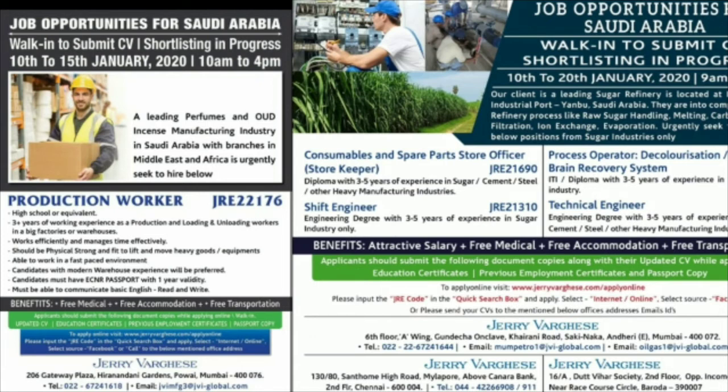If you are in a nearby channel or area near Chennai, you can attend the interview physically. If you are away from Chennai, you can apply online. This job reference is JRE2176. This is a 100% genuine consultancy operating all over the world.